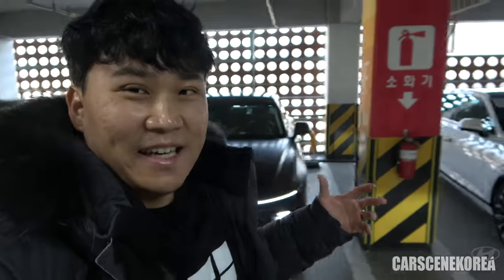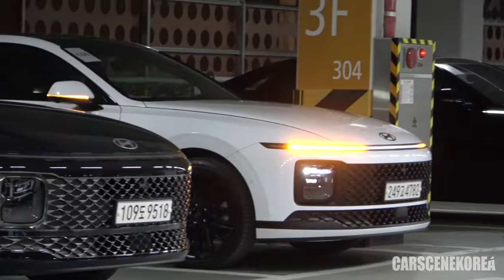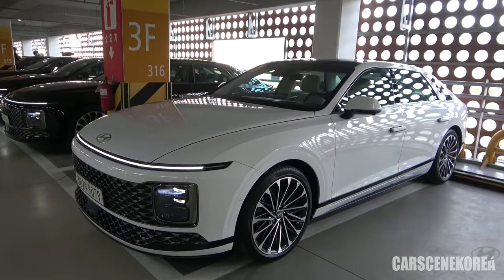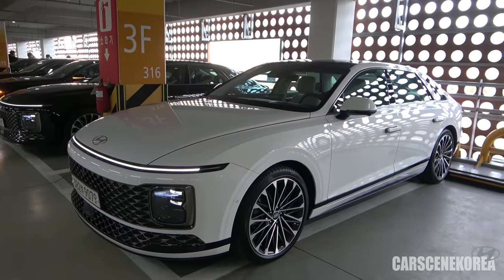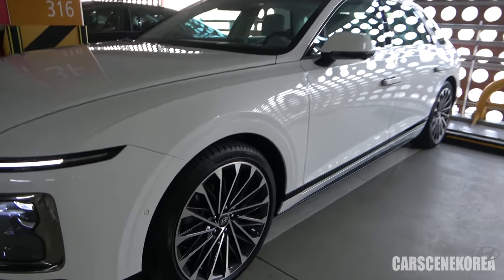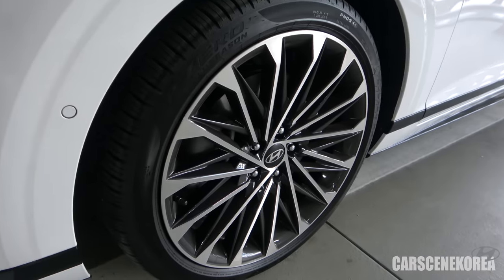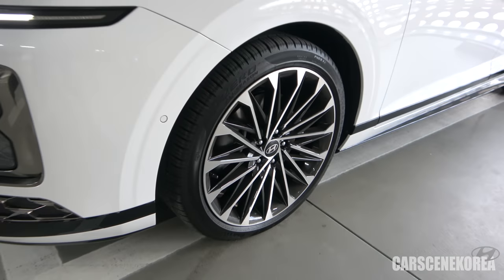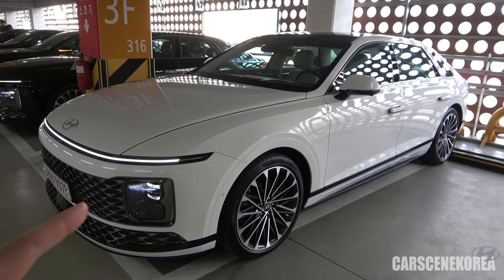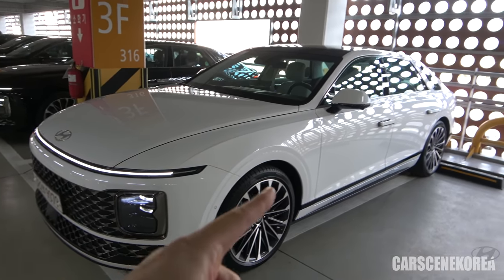The cars I have behind me today are the Hyundai Granger, also known as Azera for North American markets. I have the Serenity White Pearl on the exterior, and all the models here are the 3.5 Calligraphy model with fully loaded options, slapped on some 20-inch wheels. But today is more about the drive, and I'll show you all about it inside the car.